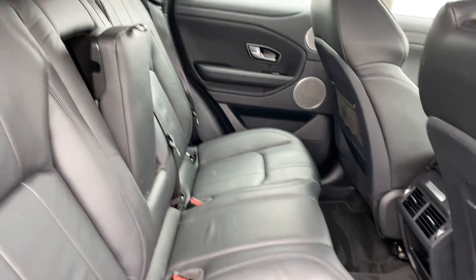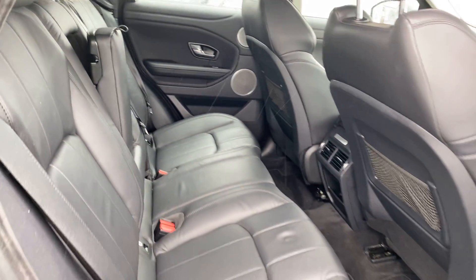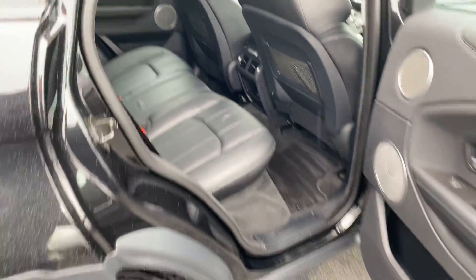In the rear we have a full black leather interior, two isofix child seat anchor points, and a centre armrest.